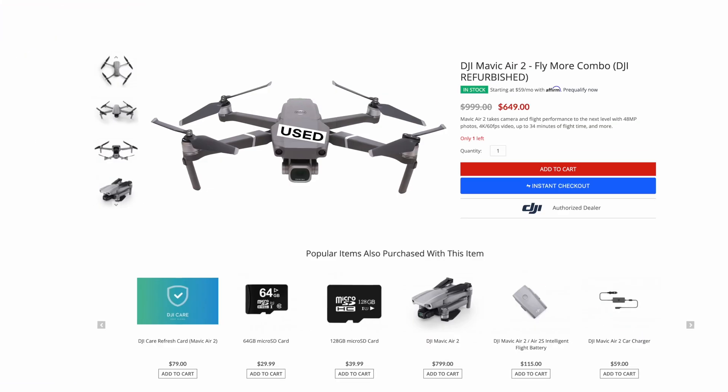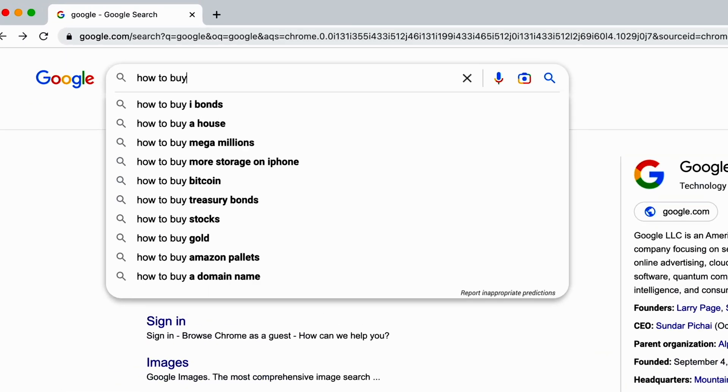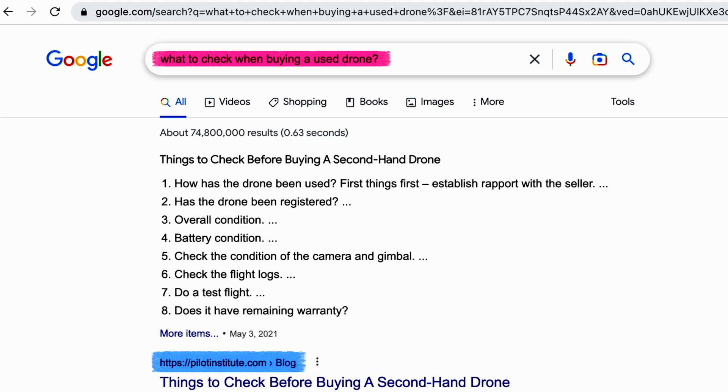So you're thinking of buying a drone. Getting a used drone can actually get you a great deal, but no one likes to get scammed. Let's walk through how to buy a drone online, what to check, how to verify the flight time, and then all the questions that you should be asking.